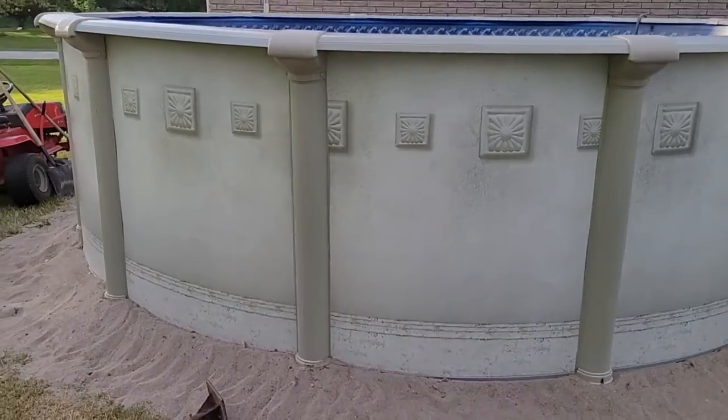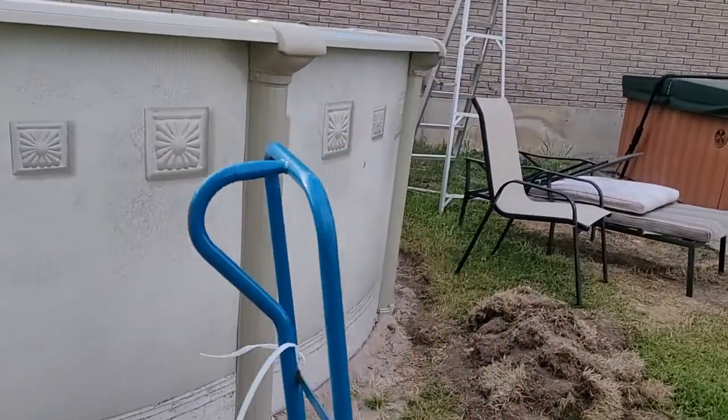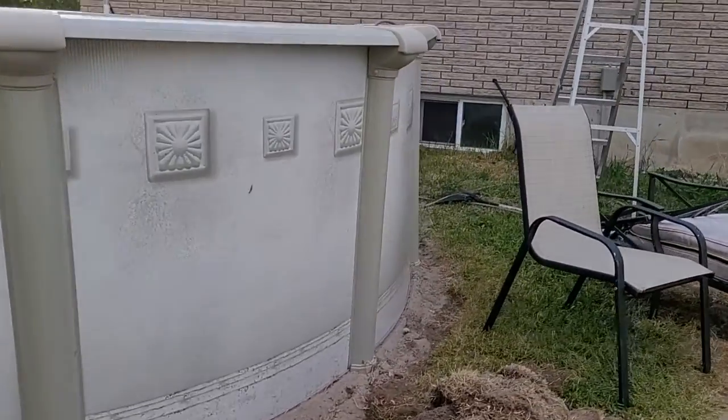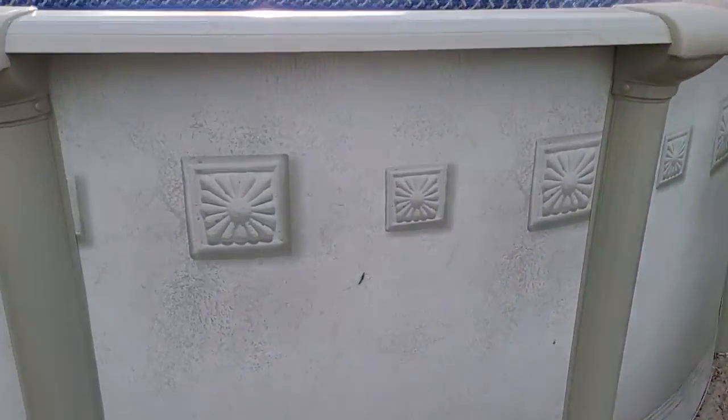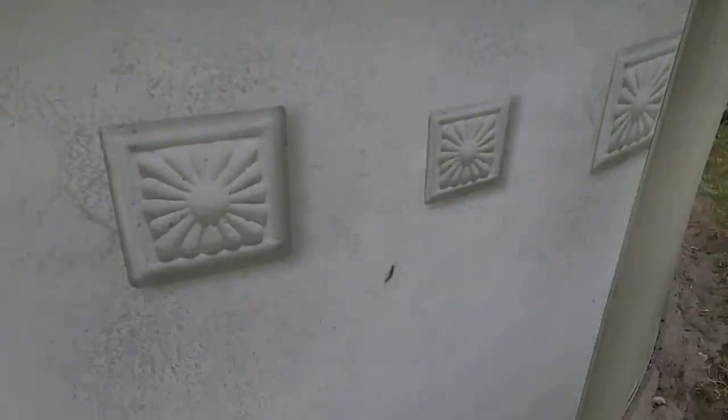This pool here we got from Discounters Pool and Spa. I started setting it up — have a look in there — started filling it as you can see.